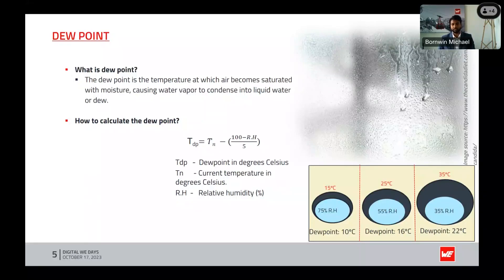As temperature increases — for example to 25 or 35 degrees — the capacity of air to hold water also increases, so the dew point and the relative humidity show a clear relationship with temperature.